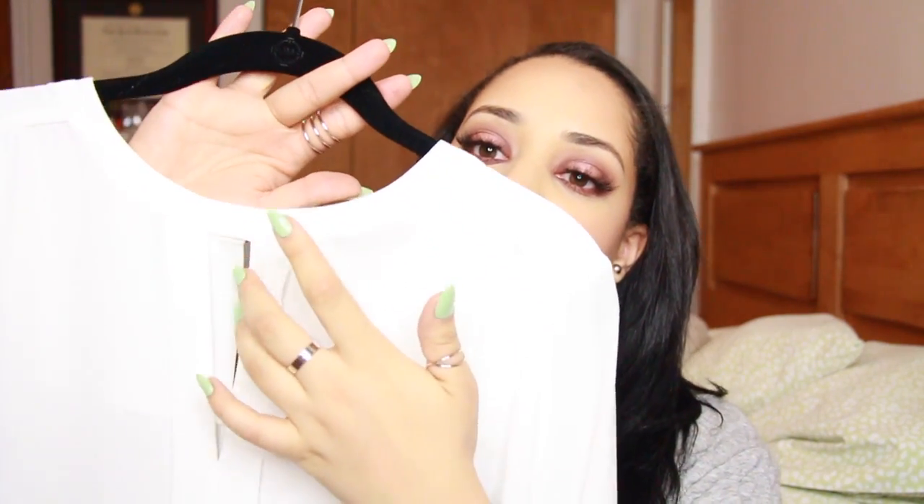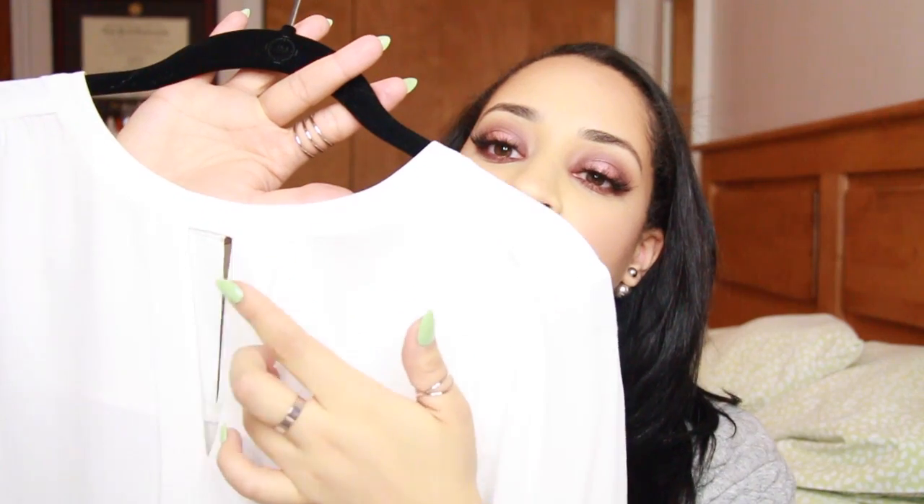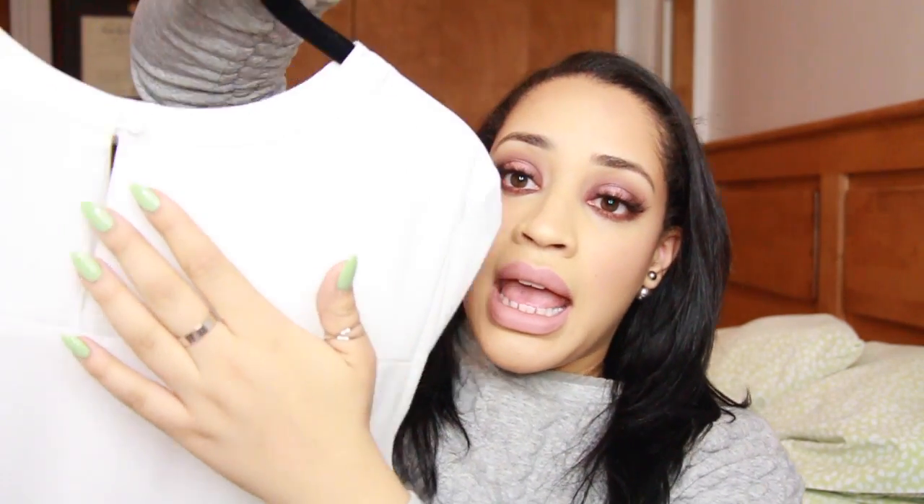This top right here is from Forever 21, and this is me trying to get color. It has these little tying details on the side — on one side you have these little ties for some interesting detail. If you guys are into that, it's just a crew neck up top. And then I got this — oh my god, this is such a good shirt. It's such a staple and it's so inexpensive. It's a white shirt and it has a little bit of a keyhole detail in the front and in the back.